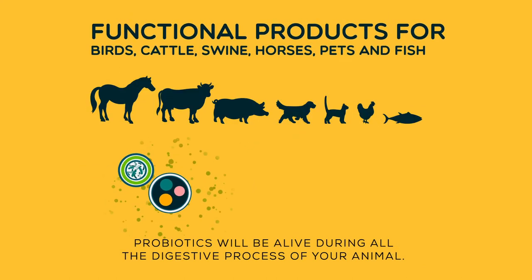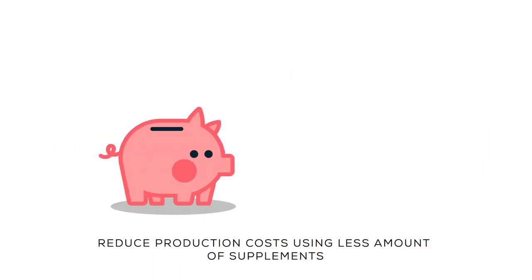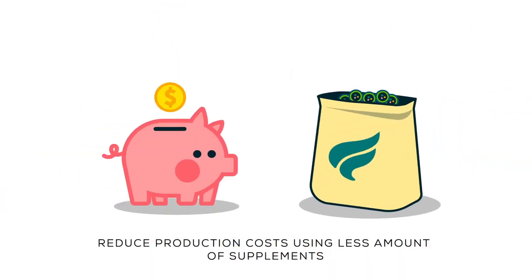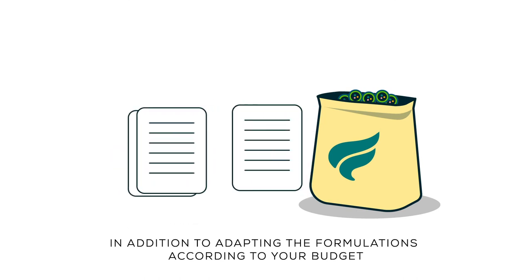Probiotics will be alive during the entire digestive process of your animal. This reduces production costs by using a lesser amount of supplements, in addition to adapting the formulations according to your budget.